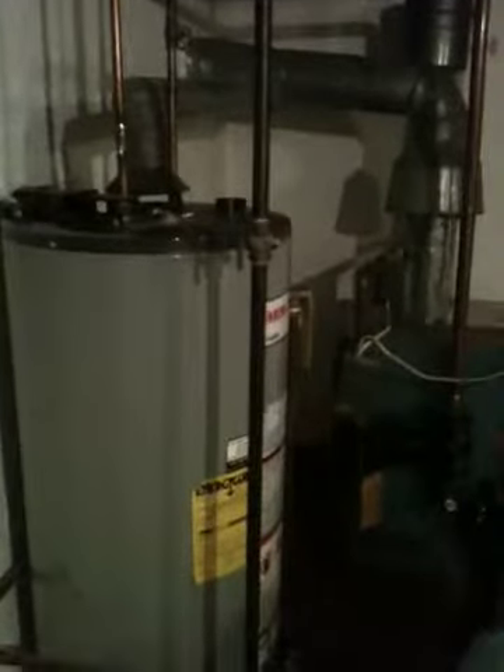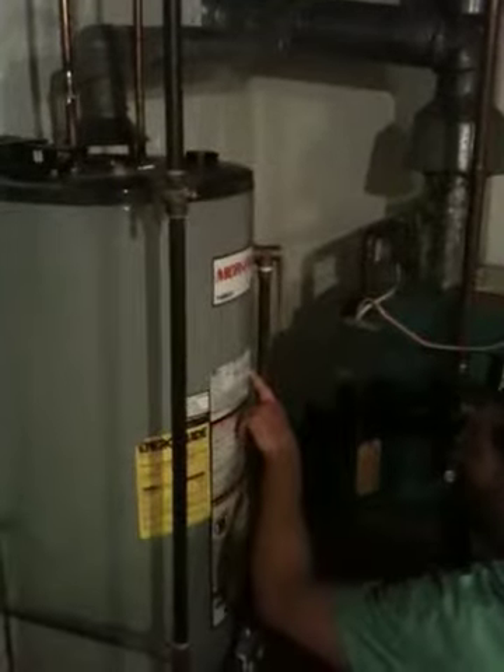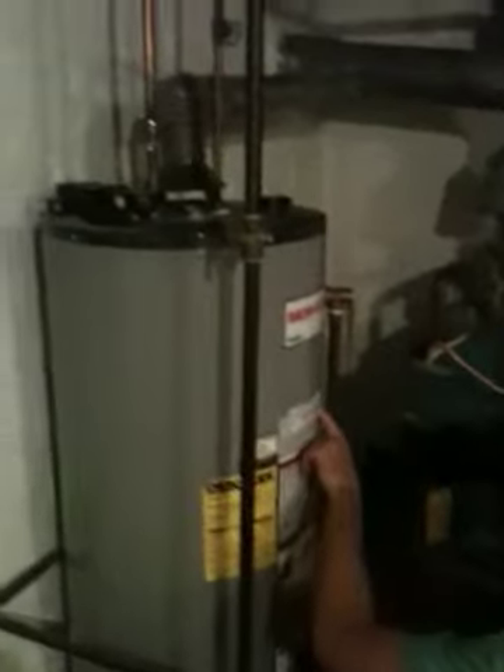65 gallon hot water heater? Oh no, I'm sorry, this is 40 gallons, 40 gallons. And you said what about the electric? 100 amp service — 100 amp service with some new wiring and some older wiring.